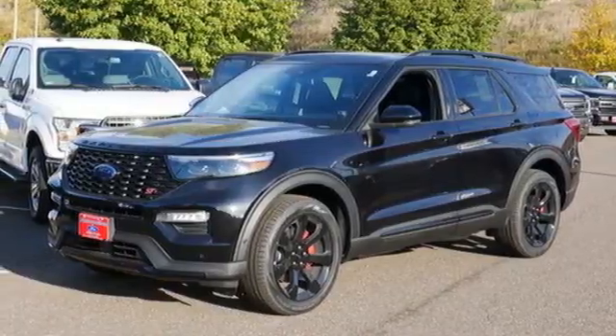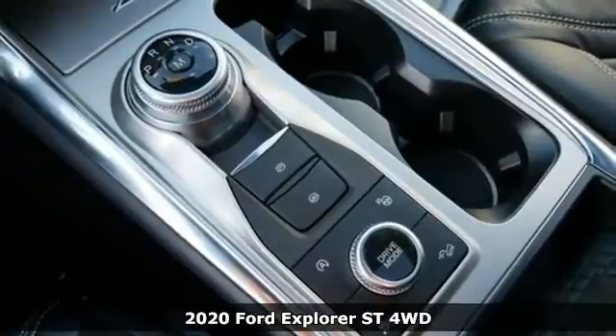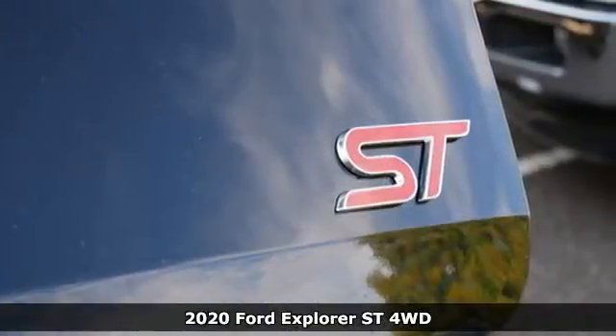It's a new 2020 Ford Explorer. The adventure starts where the pavement stops in this capable SUV, and it comes with all the amenities you need.